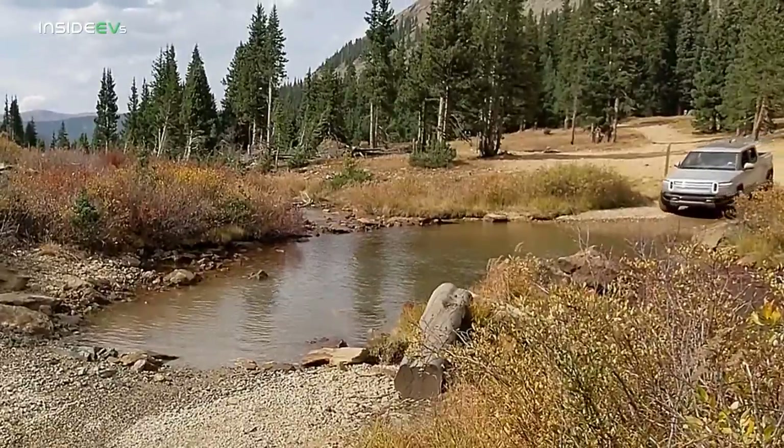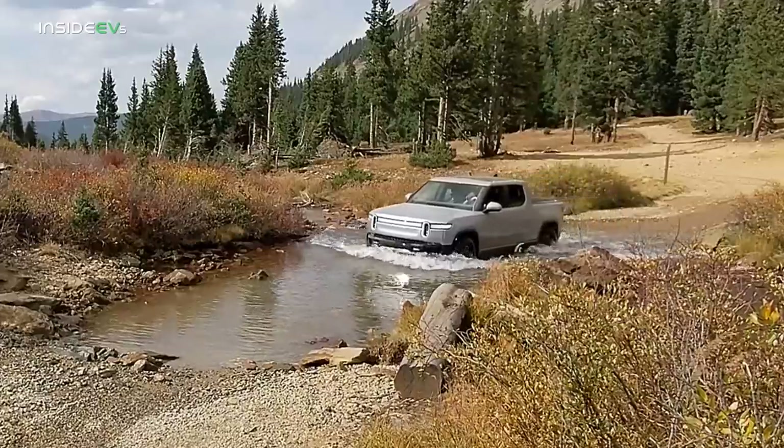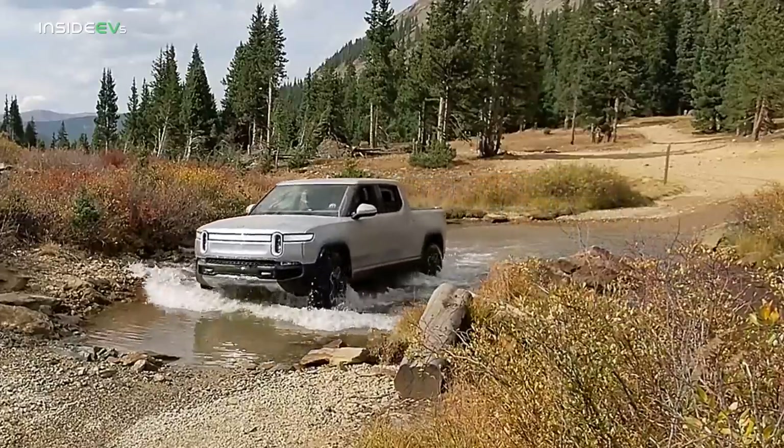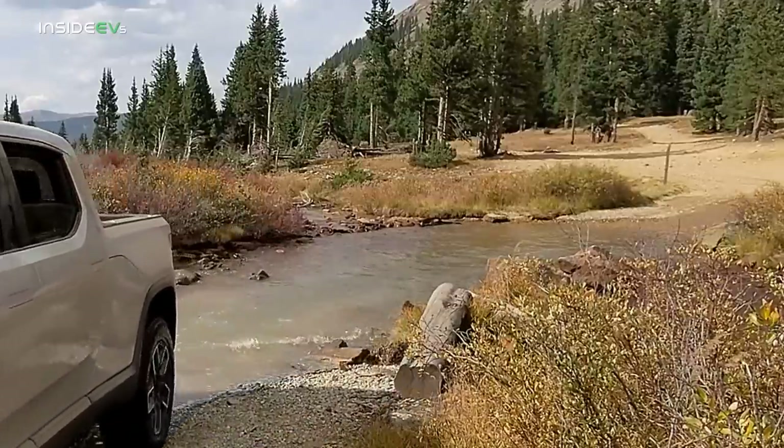Of course the day wouldn't be complete if we didn't drive through a few streams. We didn't do any real deep water traversing, but we did have some fun in the water as you can see here.